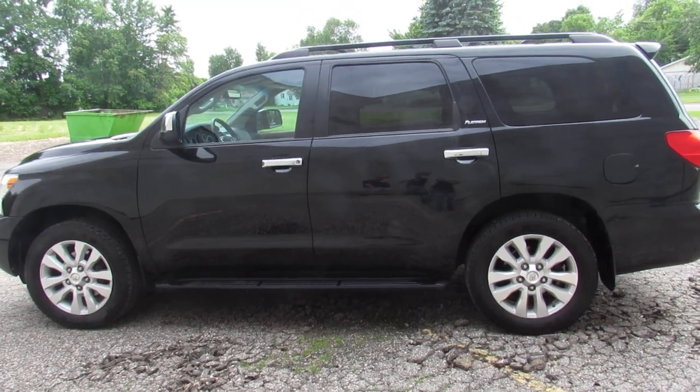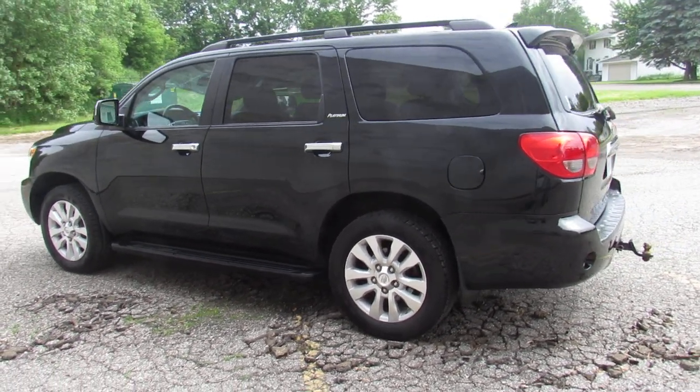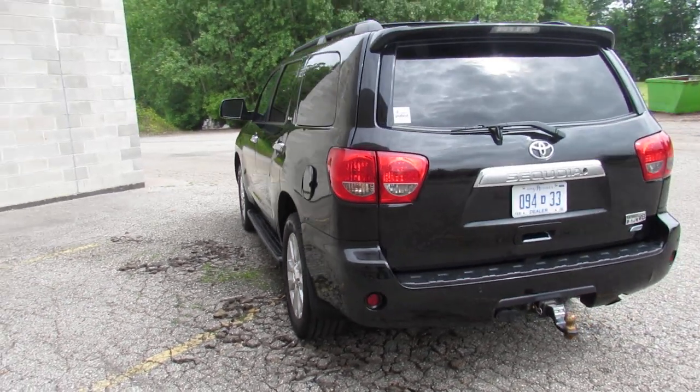Hey guys, it's Approval Power Sports. We just took in a really sharp used vehicle — it is a 2015 Toyota Sequoia Platinum four-wheel drive. We got this thing priced at $31,990.